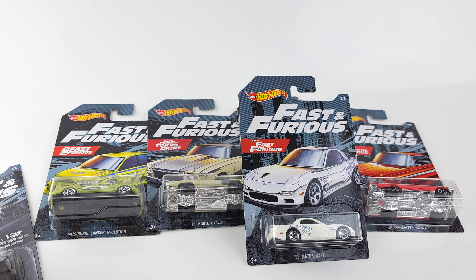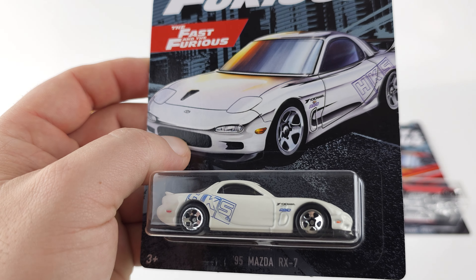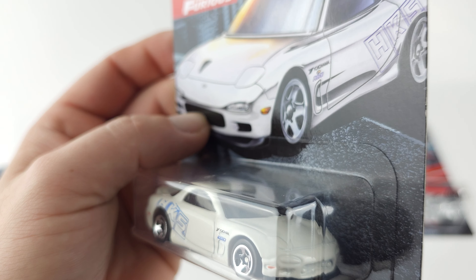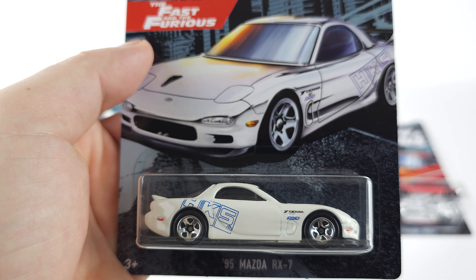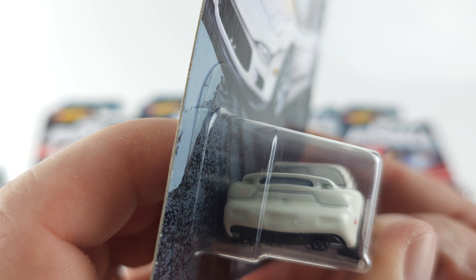Then we'll go to number two of six, which is the RX7 with the HKS livery on it. This is from The Fast and the Furious — the white RX7.